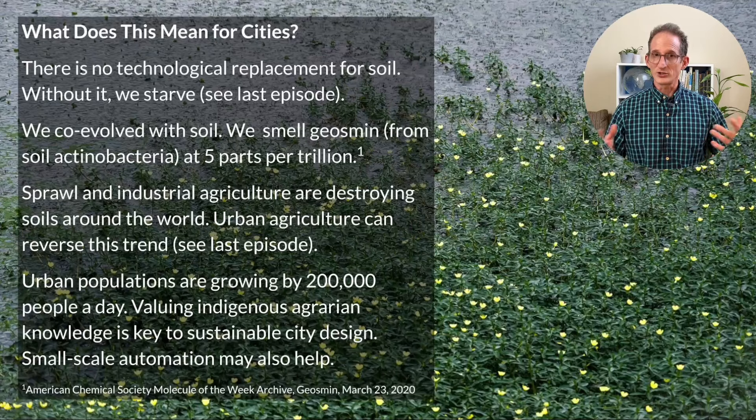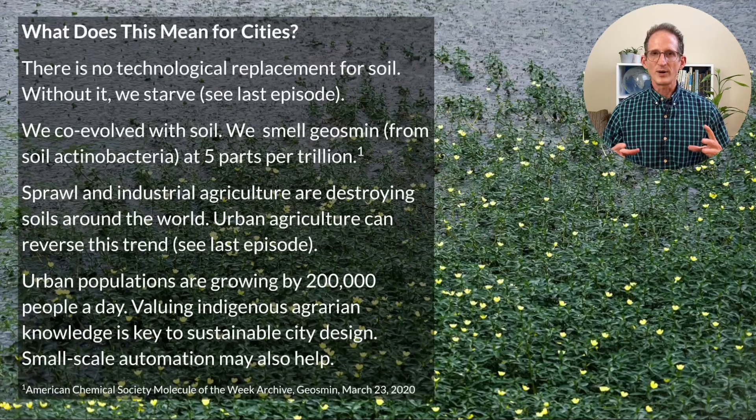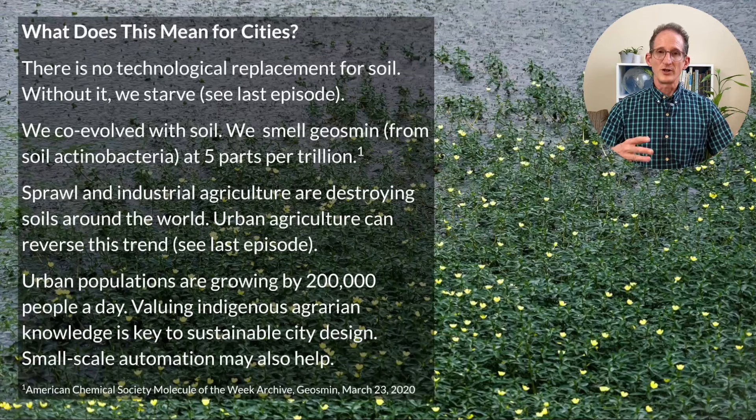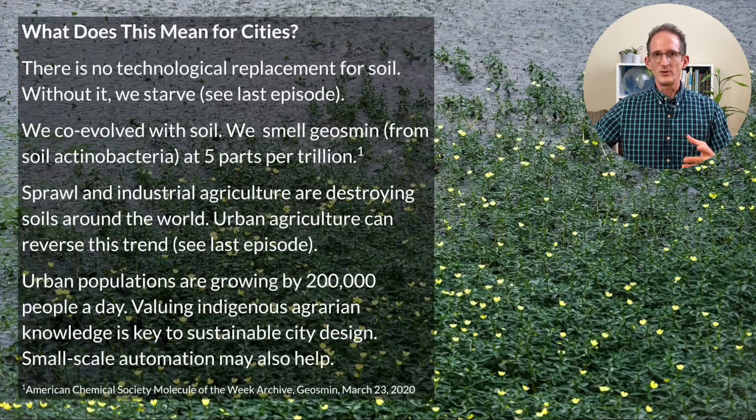Fortunately, urban agriculture can reverse this trend. We live in a world where the urban population is growing by 200,000 people a day, expected to do so through 2050, at which point we'll have two billion more people living in cities. Edenicity is an urban design system to accommodate all of this growth in such a way that we can provide all the energy, housing, transportation, and food we need within cities — and in turn restore the 50% of living biomass that we have wiped out to date. A key part of this success is that as people migrate to cities, cities need to value their indigenous agrarian knowledge, because it has an unbroken lineage back to the soil from which we evolved.